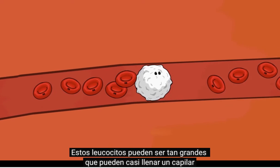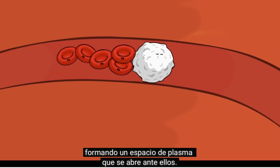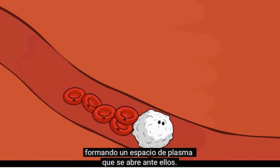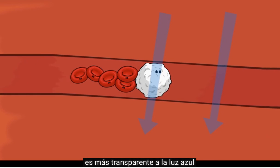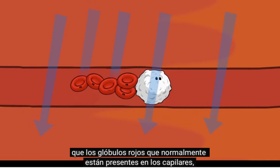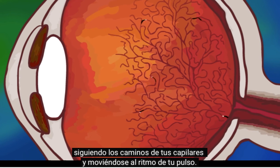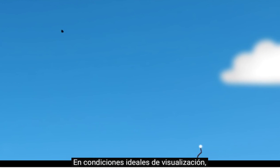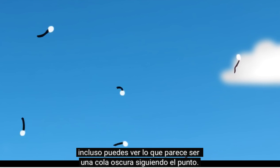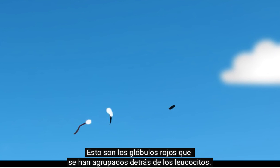These leukocytes can be so large that they nearly fill a capillary, causing a plasma space to open up in front of them. Because the space and the white blood cells are both more transparent to blue light than the red blood cells normally present in capillaries, we see a moving dot of light wherever this happens, following the paths of your capillaries and moving in time with your pulse. Under ideal viewing conditions, you might even see what looks like a dark tail following the dot — this is the red blood cells that have bunched up behind the leukocyte.